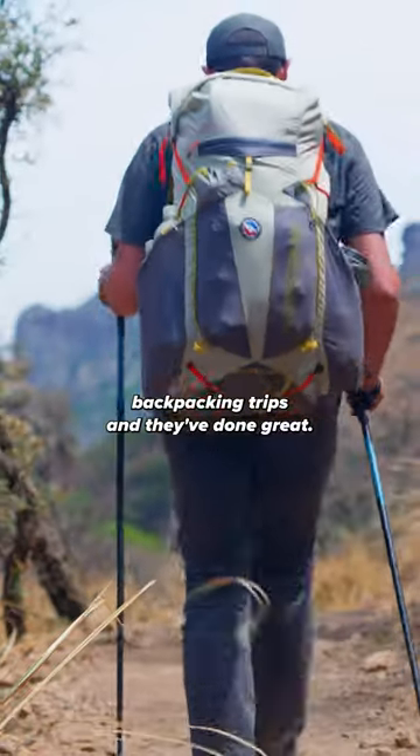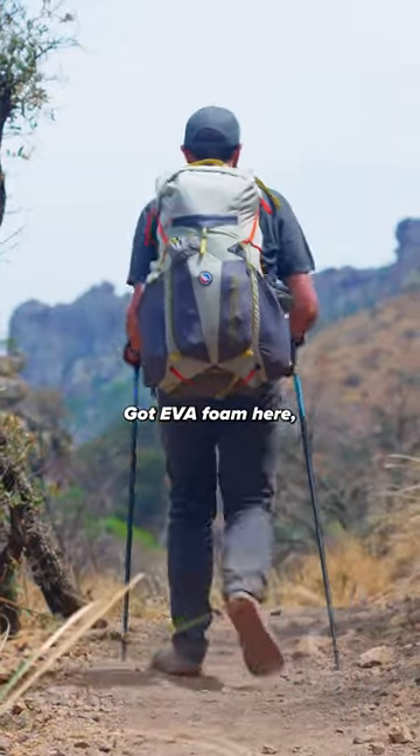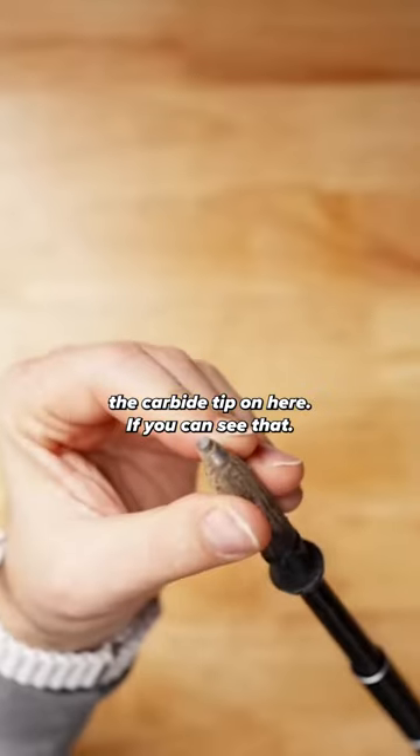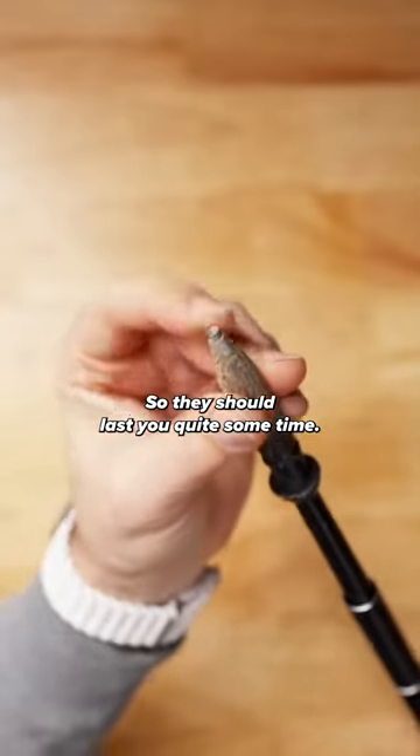We've had these out on a bunch of different backpacking trips and they've done great. It's got EVA foam here, a nice handle, and it also has the carbide tip on here if you can see that. So they should last you quite some time.